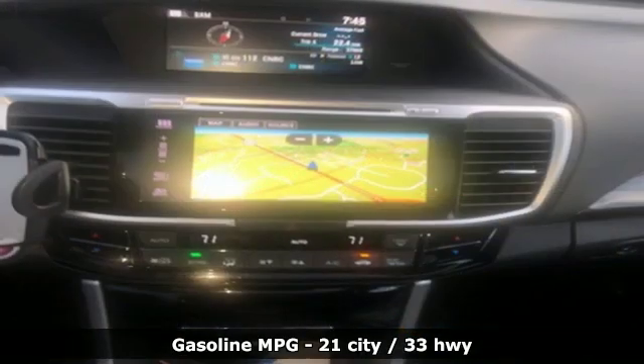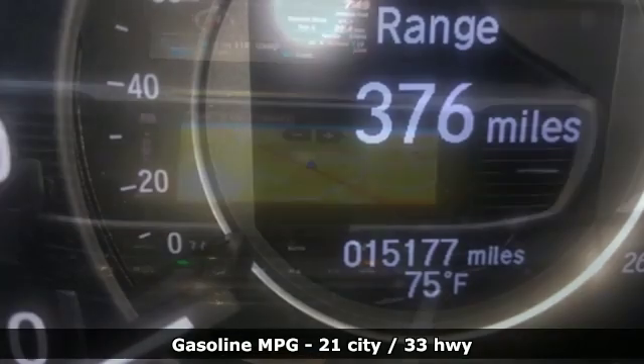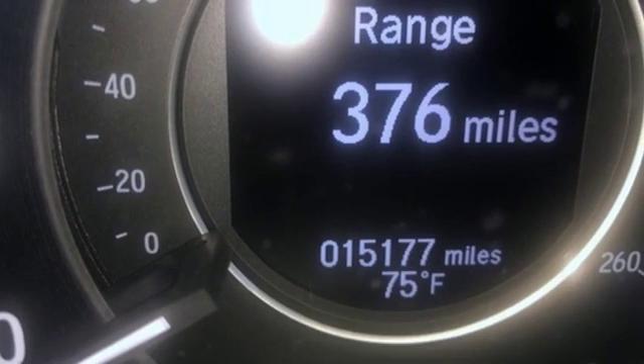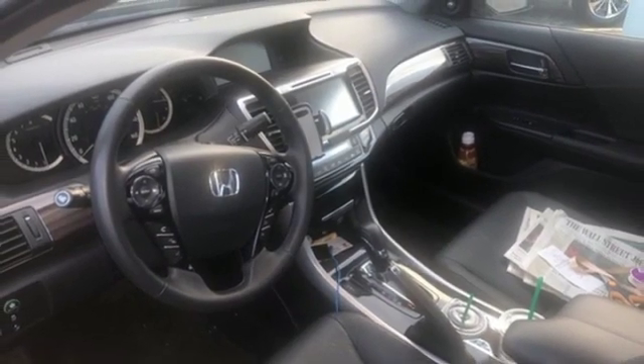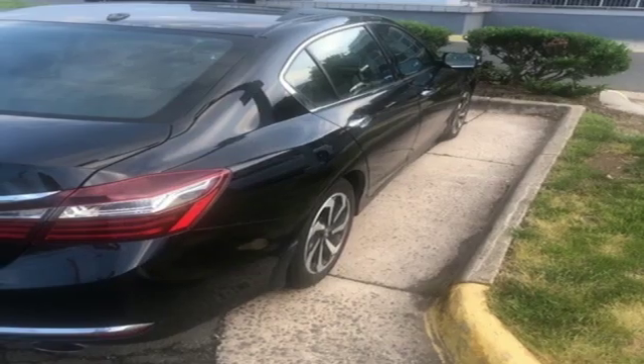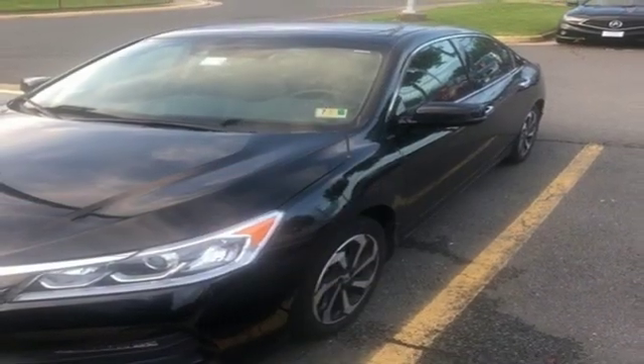Smart device navigation, doors and push button start proximity key, front heated leather bucket seats, auto dimming rear view mirror, smart phone wireless charging, dual zone climate control, V6 engine, power sliding and tilting sunroof, gas pressurized shocks, and power heated mirrors.